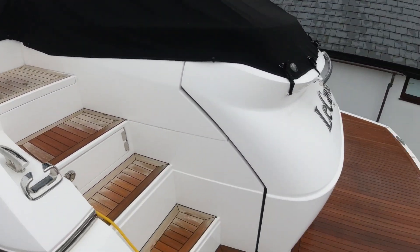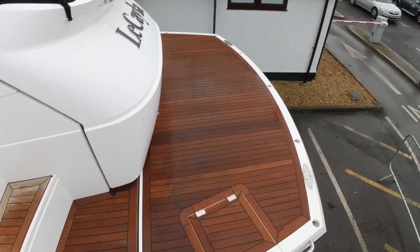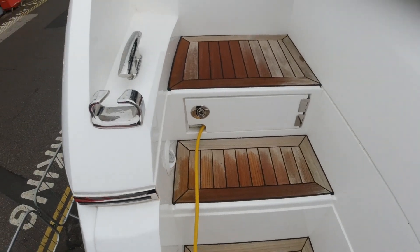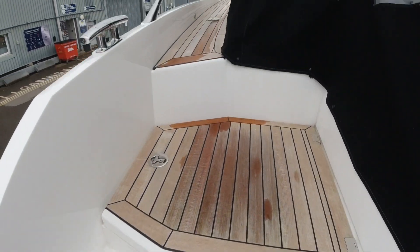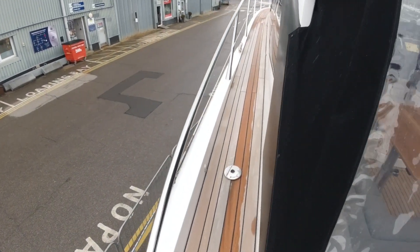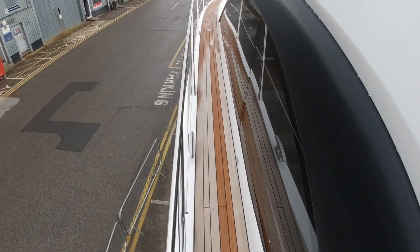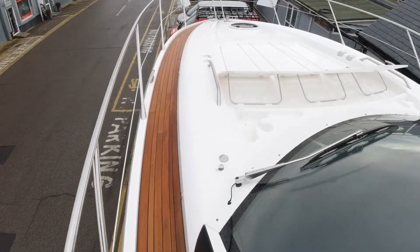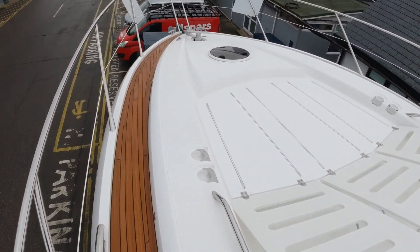Heading up top you'll see she's got a teak bathing platform. All the teak is in great condition, not having been exposed to any Mediterranean UV sun damage. We've got the optional teak side decks as well, running all the way around the boat — cosmetically a great statement piece.